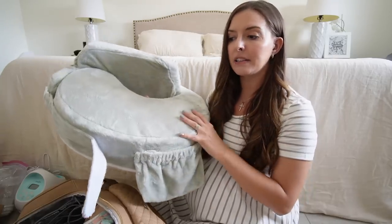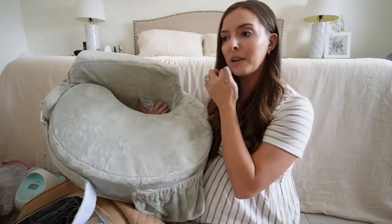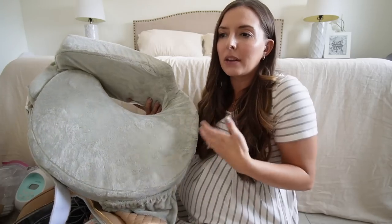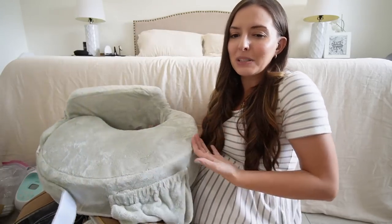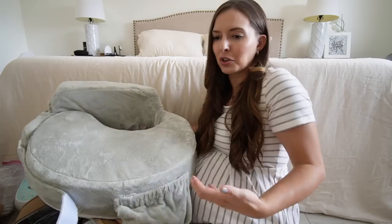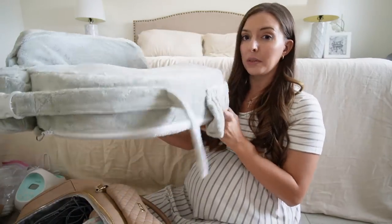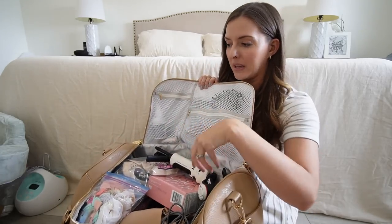First, let me show you my nursing pillow — this is my Breast Friend nursing pillow that I've mentioned in my 'what I bought for the baby' and newborn registry videos, which I'll have linked below. Since I do plan on nursing, I've always enjoyed having my nursing pillow at the hospital so that I'm nursing in the most comfortable way. Baby is still teeny tiny and sometimes it's hard to nurse without some kind of pillow, so I am going to take this one with me.